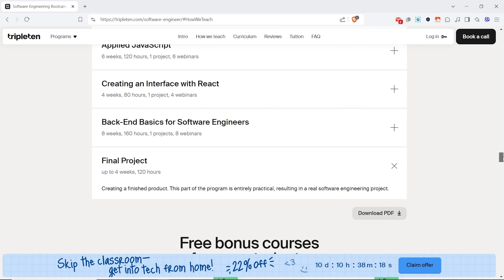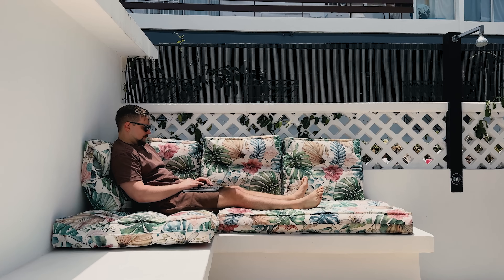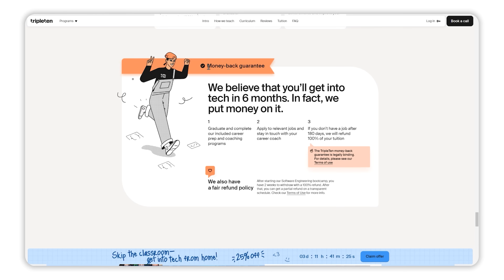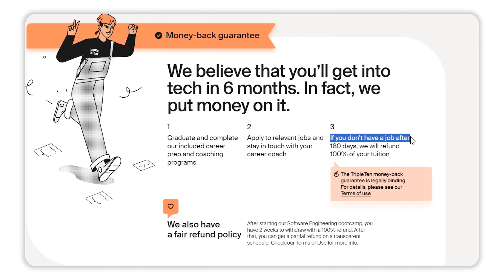Unlike most bootcamps out there, their curriculum is regularly updated based on the latest job market trends, feedback from employers, and evolutions in tech. Right now, for example, they are adding AI tools to their curriculum. I'd also like to point out an advantage of Triple10 that I haven't seen in any other bootcamp: a money-back guarantee. If it takes more than 6 months after completing your program to get the job you trained for, they will refund 100% of your tuition.